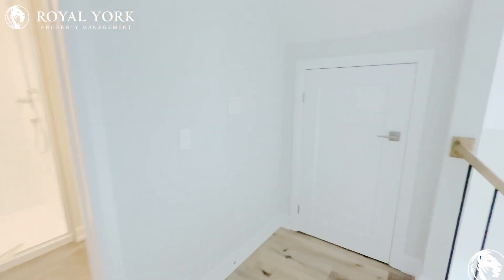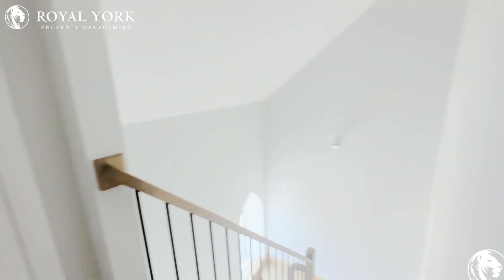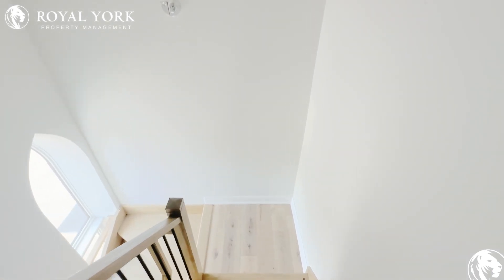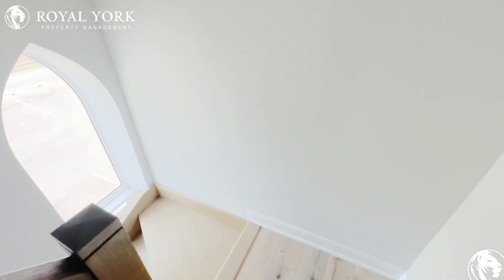If you would like to book a showing for this unit, please contact Royal York Property Management. We're available 24/7 and will take your calls 365 days a year. Thank you.